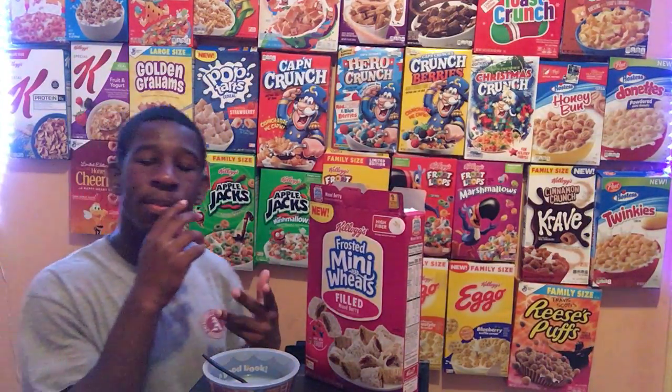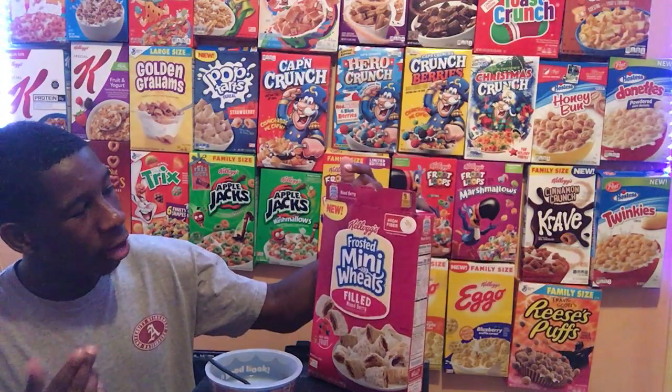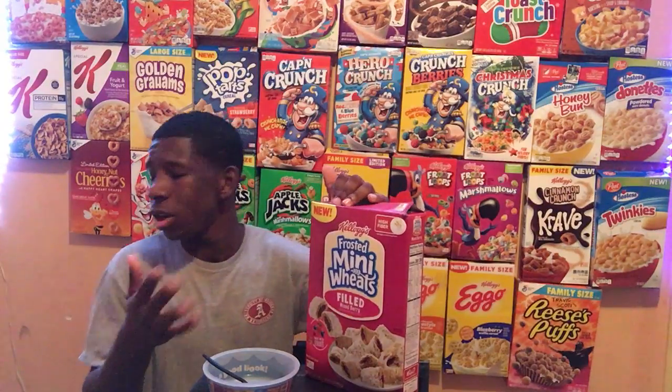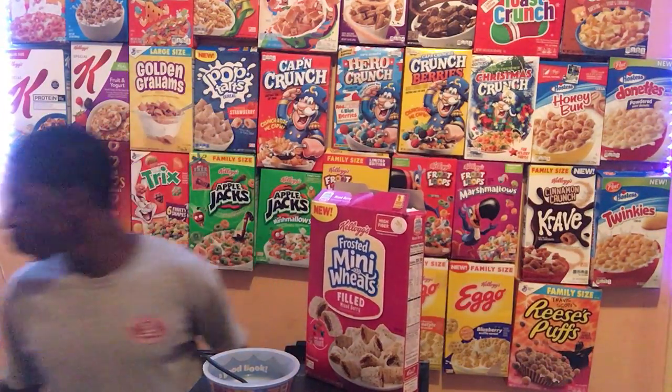For dry taste, it isn't bad. I give it a nice 5 out of 10 — not too good, not too bad, just plain and simple across the board.